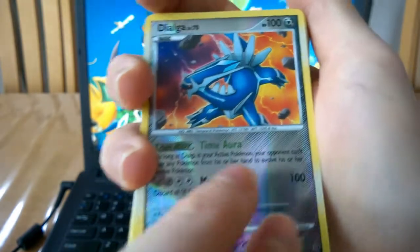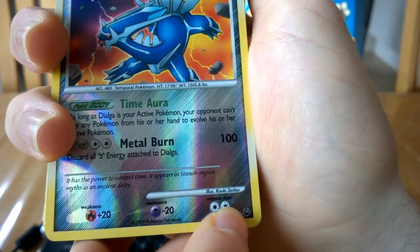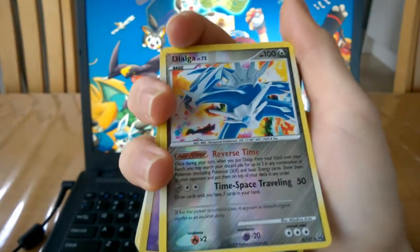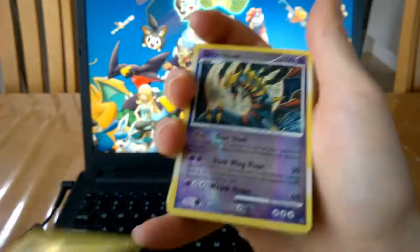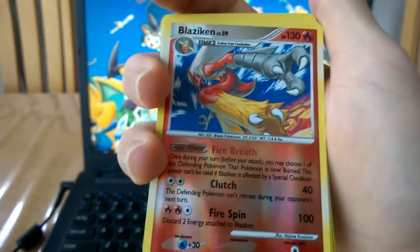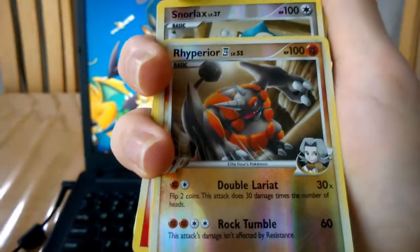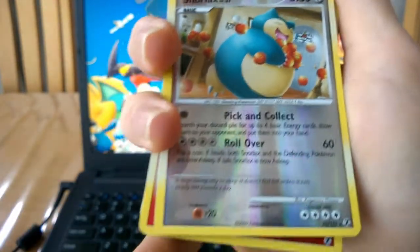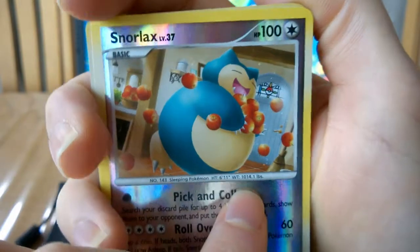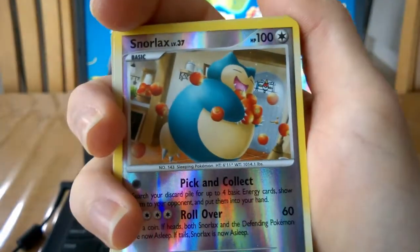Dialga again, but this time it's from - the name escapes me, I will look it up later. We have it double apparently - two Dialgas. A Giratina, Blaziken, another Blaziken, Mr. Mime, Rhyperior, and Snorlax. Look at that - what a cutie, he's so happy! That instantly makes me happy. I wish they'd make more Snorlax cards like this - that's amazing.